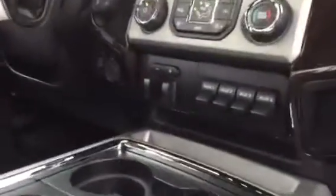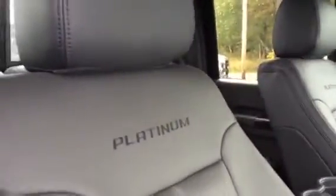All of your upfitter switches, trailer brake controller, 110-volt power outlets just like your house, universal garage door opener, and these seats that are exclusively Platinum embroidered. Sony premium sound — this truck has got it.